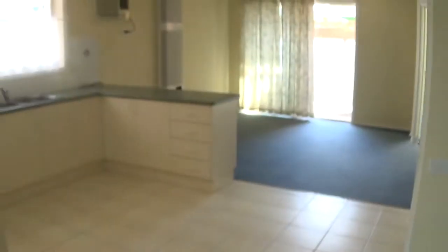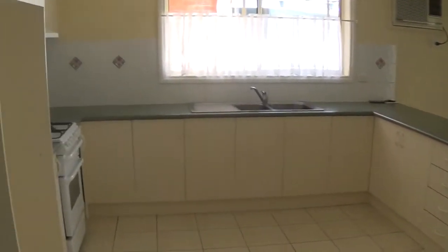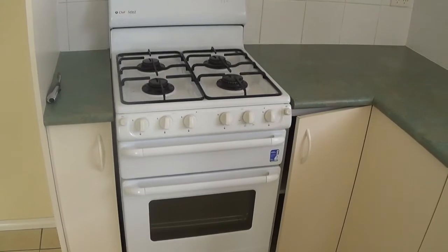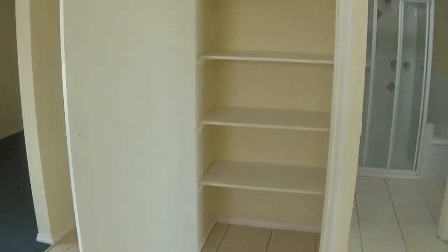You then walk into the kitchen area which is a good size. It has a gas cooktop and oven and griller, double bowl sink with mixer tap, and a good-sized pantry.